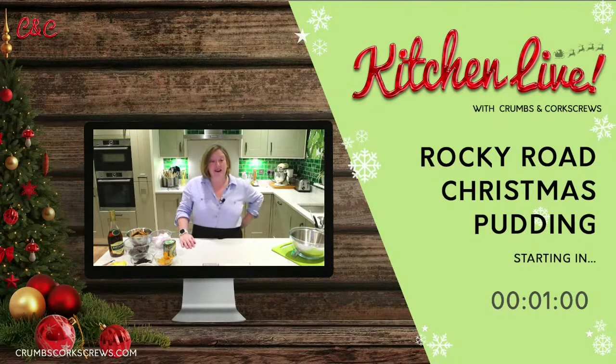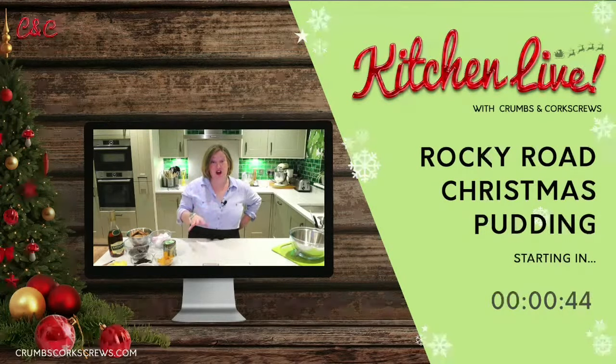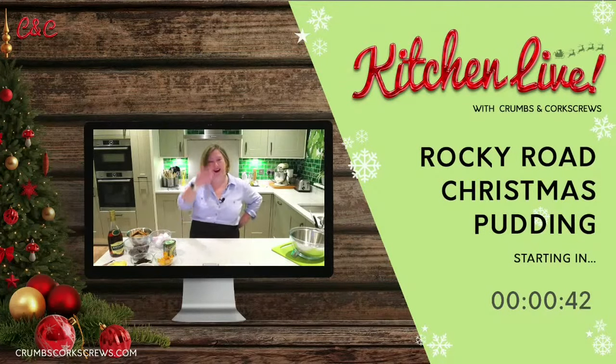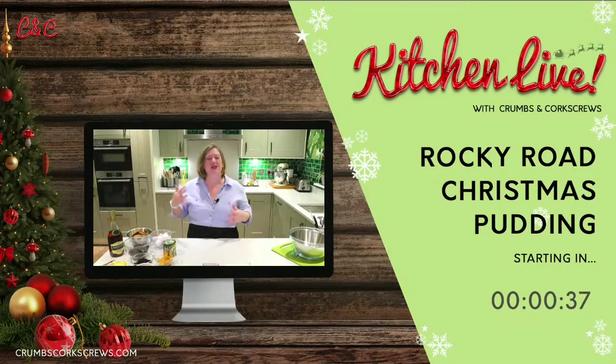We are starting. Last Sunday was the last Sunday before Advent, so we are full steam into Christmas. My Percy Pig app on my phone tells me there's about 31 days to go — quite scary! If you're new here to the Crumbs and Corkscrews channel on YouTube or Facebook, let me know where you're joining from. Drop it in the comments below.